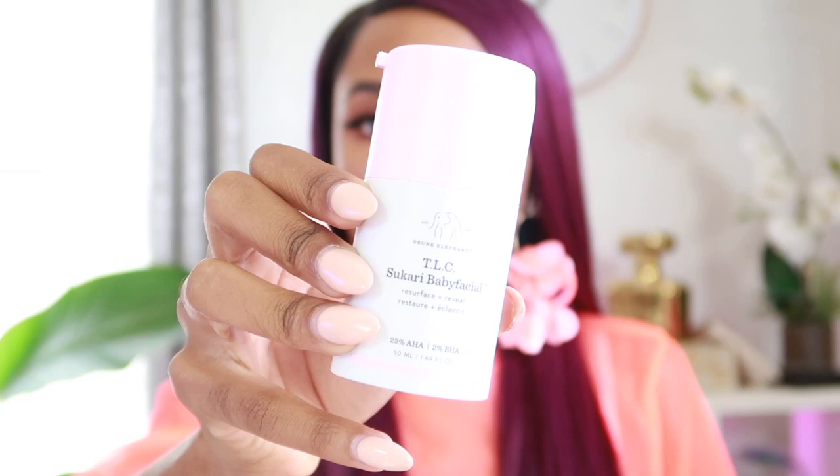Another product I've been trying is the Sukhari Baby Facial by Drunk Elephant. I feel like it helps smooth out pores. My skin has been doing marvelous — I haven't had any breakouts, my dark spots are going away, and my skin looks like a baby's bottom. I don't even want to wear makeup anymore. It mostly helps with texture; I have really big pores on my cheeks and this has been minimizing them because it exfoliates the pore lining. A lot of people ask if I get facials — I don't, because I use this instead. It's a little expensive but you're basically getting a facial.